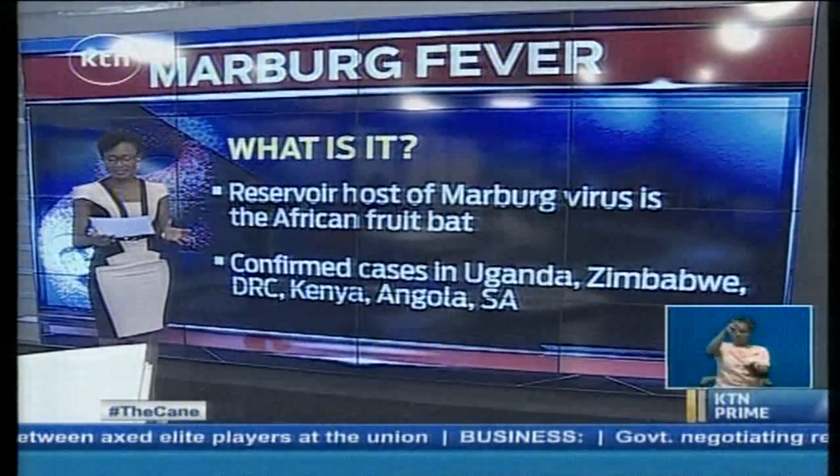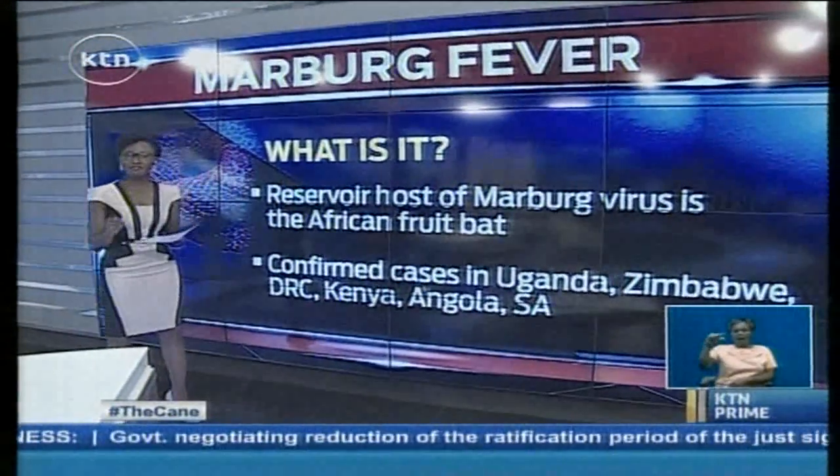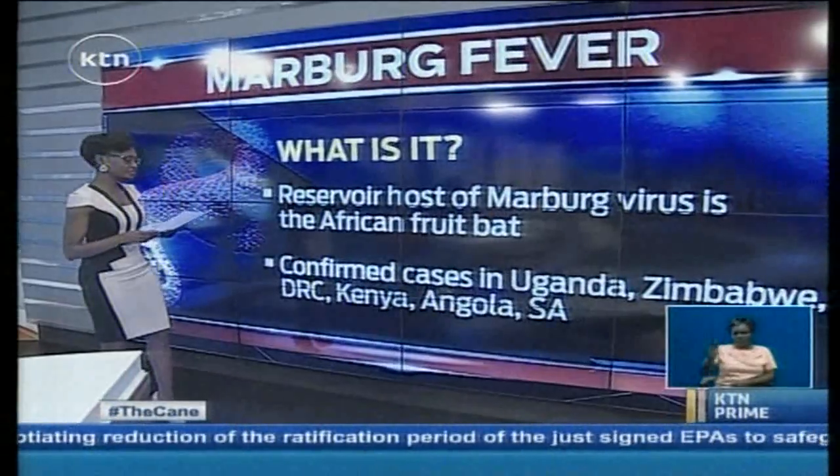Cases have been seen in Uganda, Zimbabwe, the Democratic Republic of Congo, Kenya, Angola, and South Africa so far in the history of the disease.